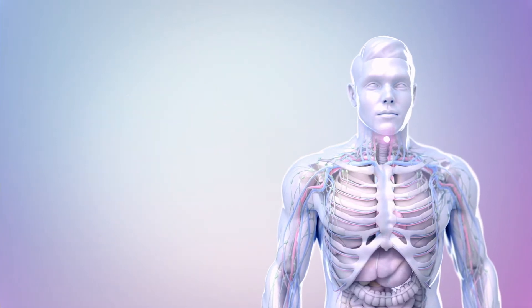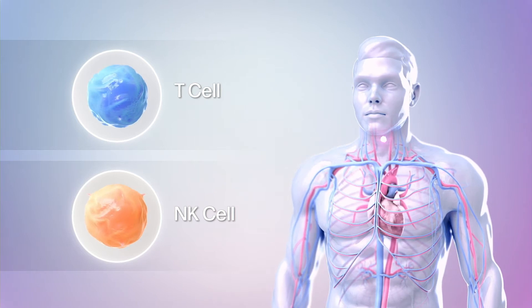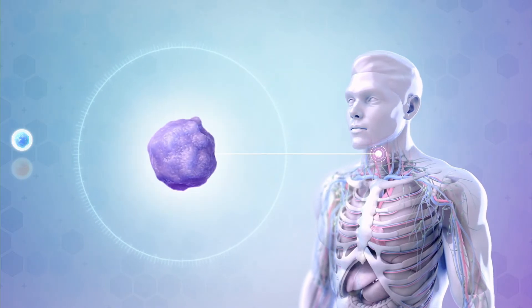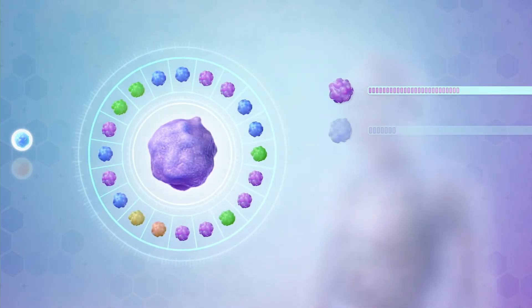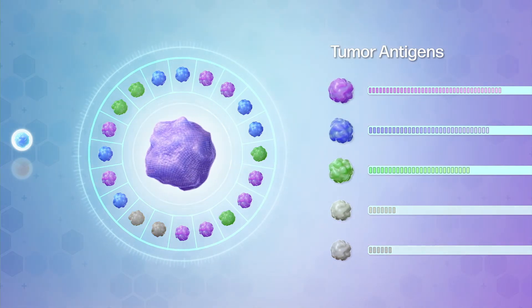Our treatment starts by isolating T-cells or NK cells from the blood. The T-cell therapy from a patient's tumor sample profile identifies patient-specific tumor antigens that are most abundantly expressed on the patient's tumor.